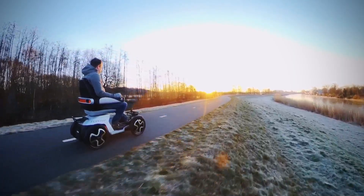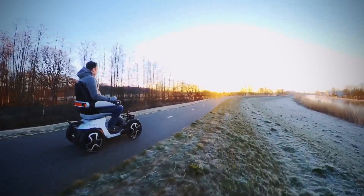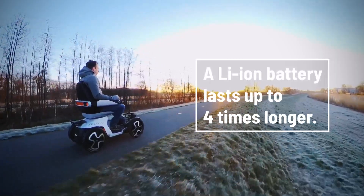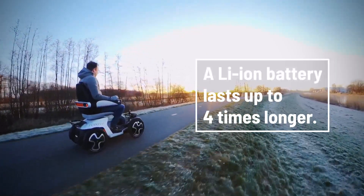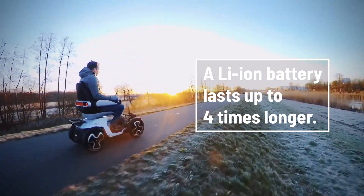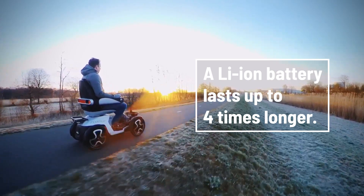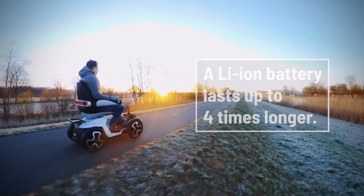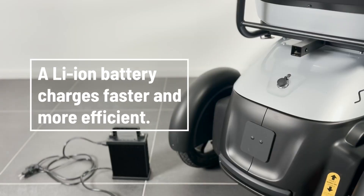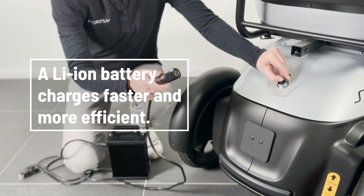The first advantage is a longer lifespan. The capacity of a battery decreases slightly with each charging cycle. The advantage of a lithium-ion battery is that it retains its capacity much longer — a lithium-ion battery lasts three to four times as long, with up to 2,000 charging cycles. A lead acid battery, on the other hand, breaks down after a maximum of 300 to 500 cycles.